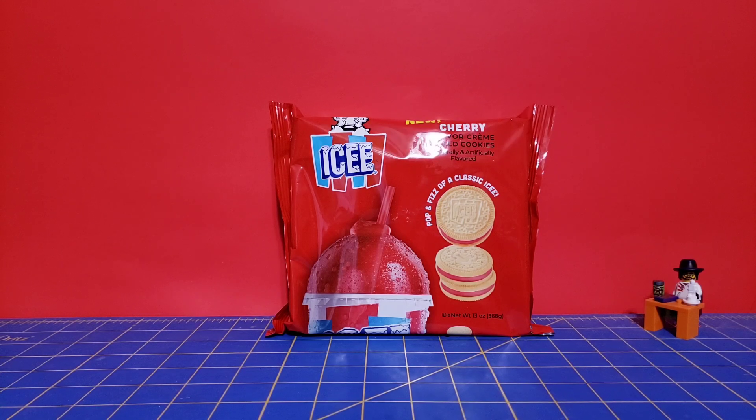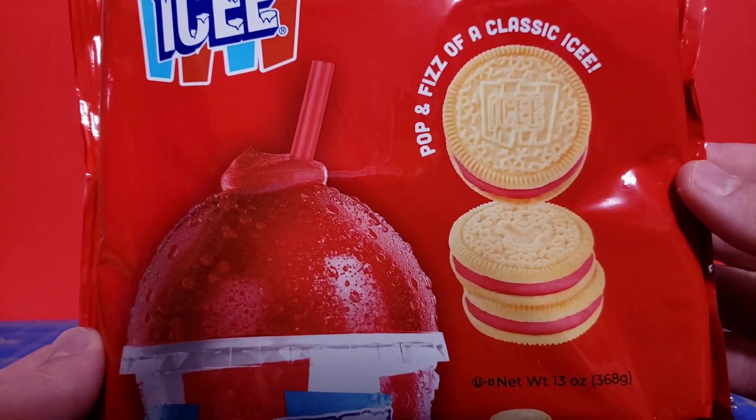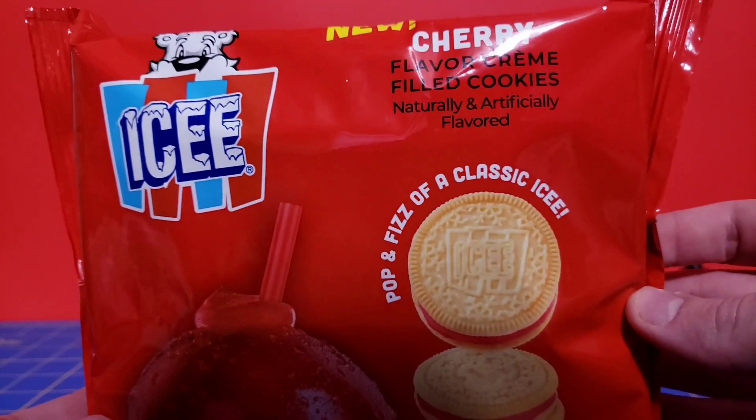I believe I found these at a Walmart, might have been somewhere else, but I think they also have a blue raspberry one. Anyway, I do like me a good Icy from time to time, but it's not something I go out of my way for. These are like a golden Oreo, but with Icy of whatever flavor.